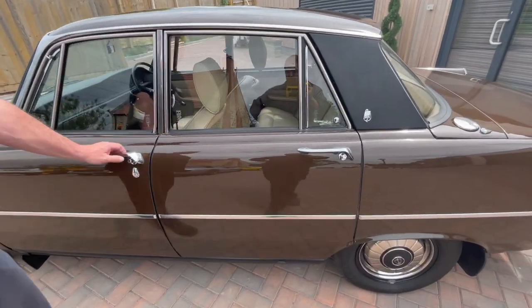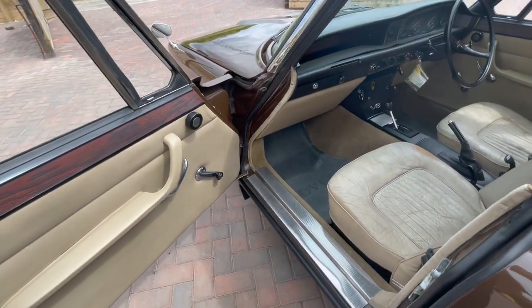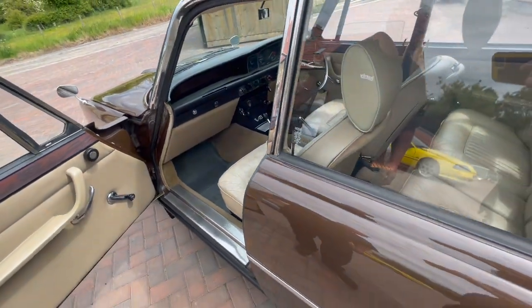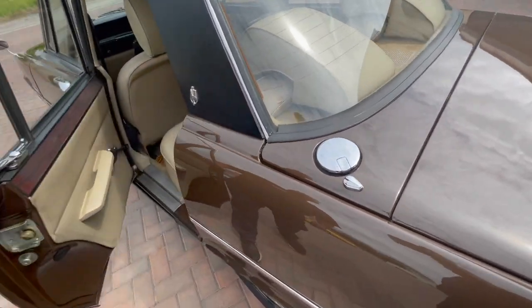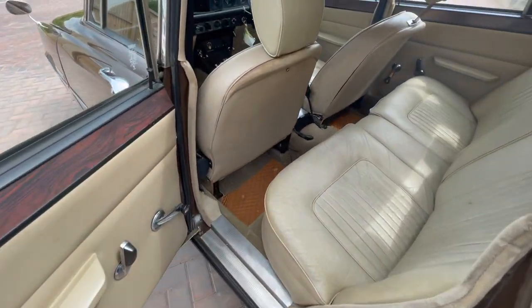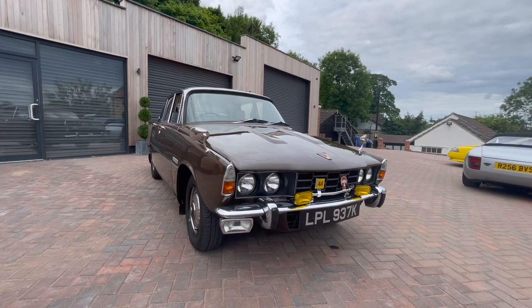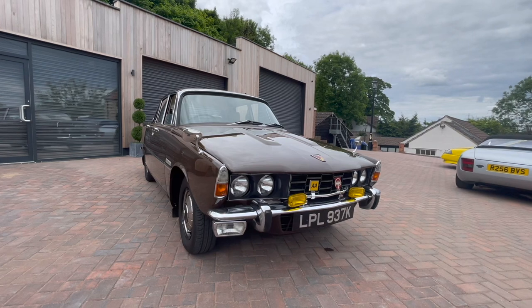Walk around this side — again, inside nice. Got the Rover badge in there in the back, nice level classic car. Drives really well, plenty of power, stops good.